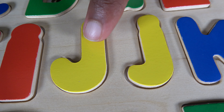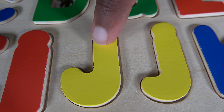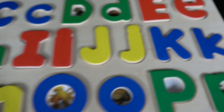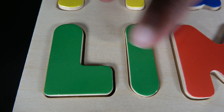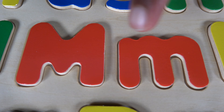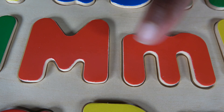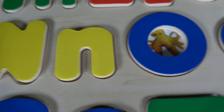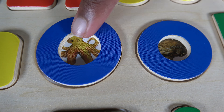Do you remember what these letters are? These are the letters J. Do you remember what these letters are? These are the letters K. Do you remember what these letters are? These are the letters L. Do you remember what these letters are? These are the letters M. Do you remember what these letters are? These are the letters N.